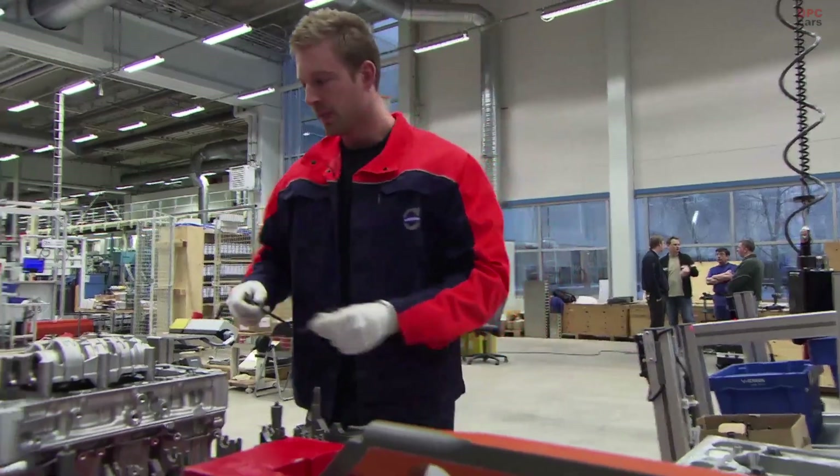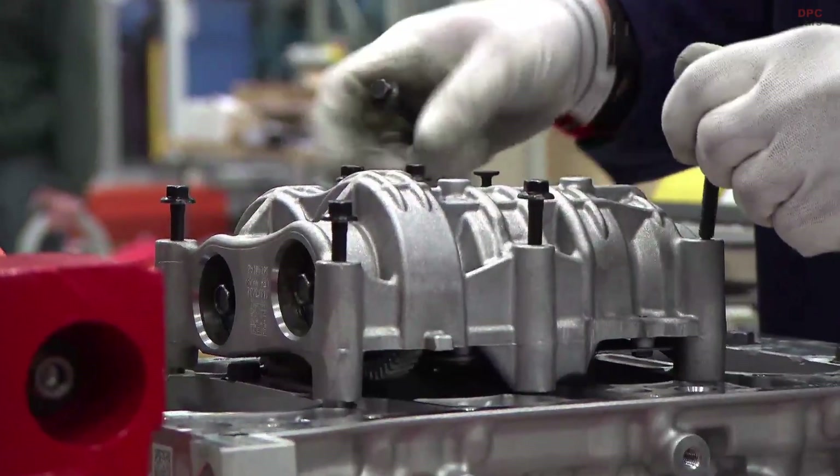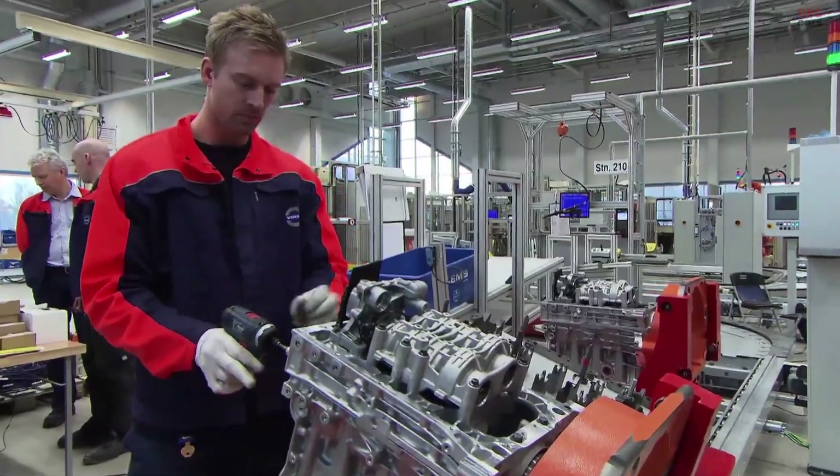This is the single largest investment that we have since the start of this factory. Approximately 200 million euros is the total investment in this project, where one of the biggest investments is the factory that we are standing in, which ranges from 30 to 40 million euros.